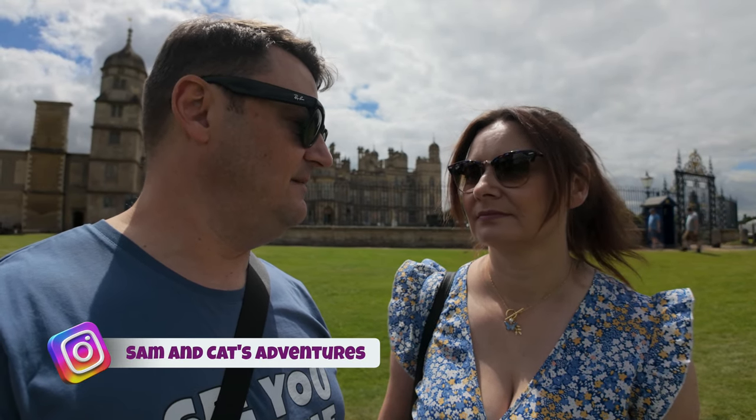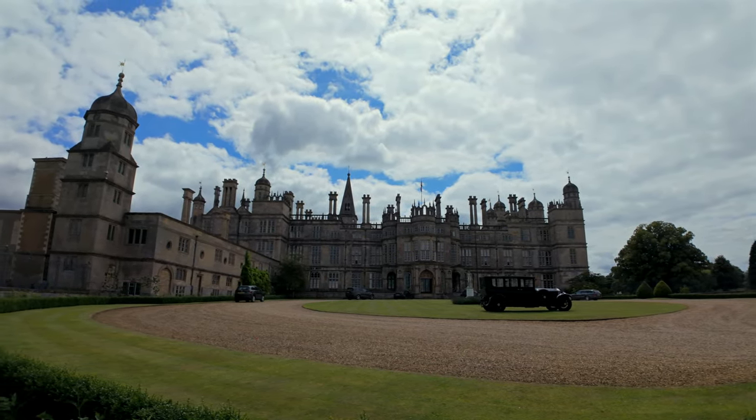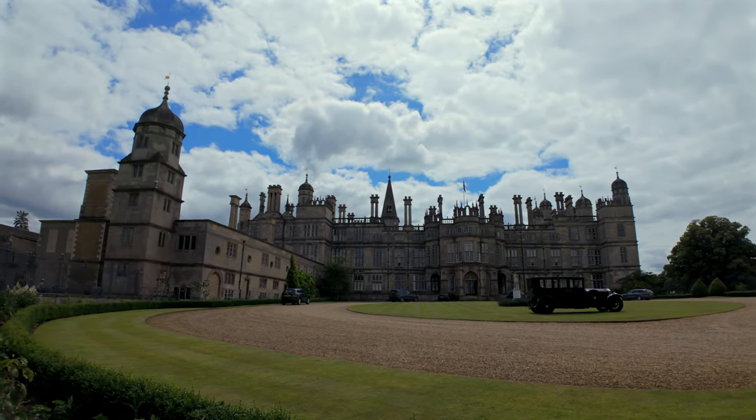Welcome back to another episode. Today we've come to Burley House for the Rolls-Royce and Bentley classic car annual rally. We've been to Burley House before and you can see that video — we've got a little card up here. For now we're going to dive in and have a look around these classic cars.